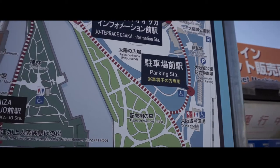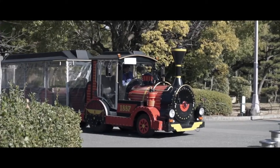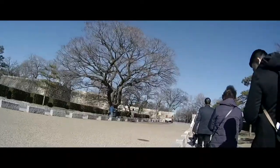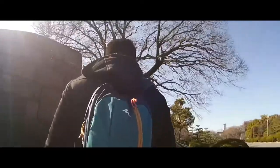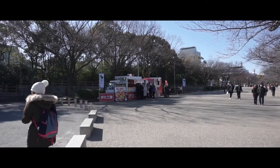I guess you can go to any stop you want. There's quite a few stops. We're both on our way to the castle. If you're hungry, there's some food trucks here, you don't have to worry.